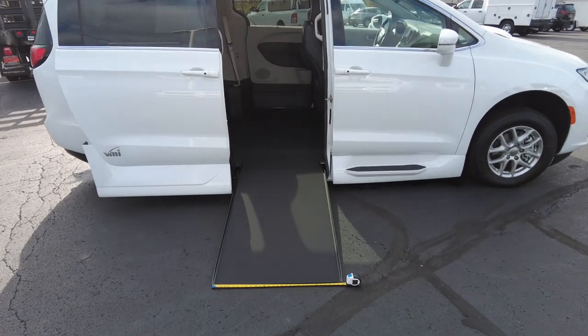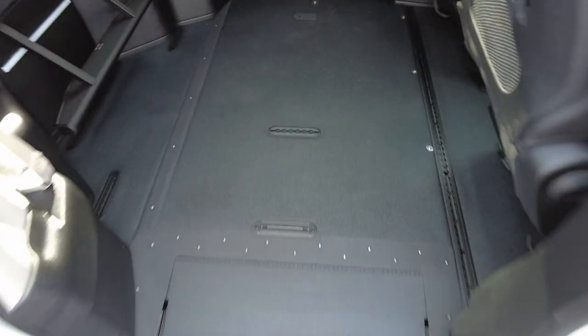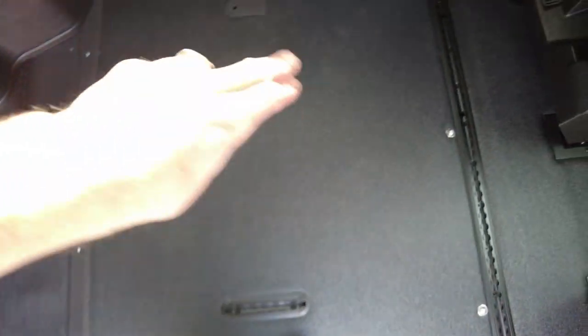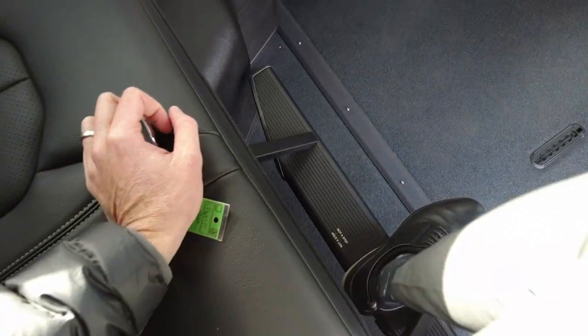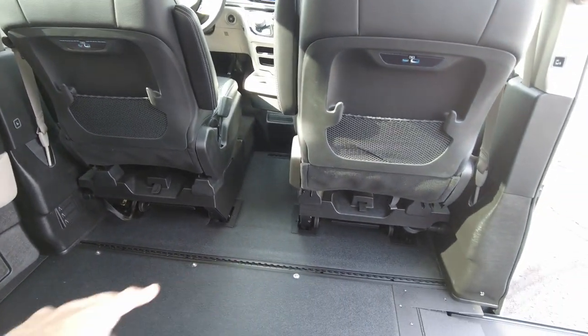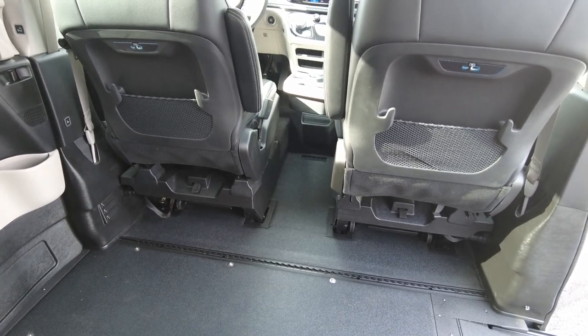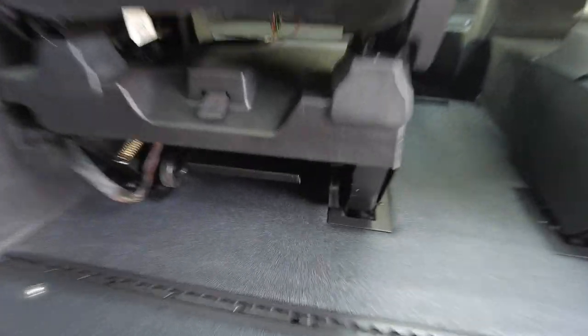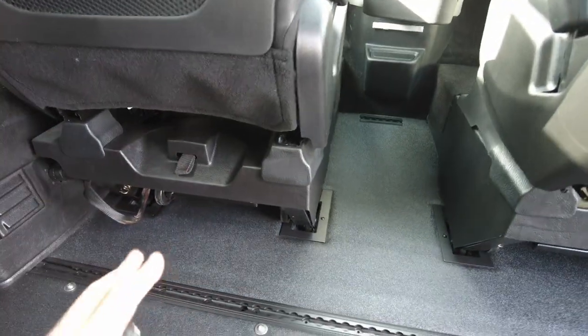Let's talk about the mobility system and then the van. Coming in here, it's got rubber flooring throughout, with a foot rest for when you're sitting on the back bench. The driver and passenger area also has rubber floor underneath those seats. Those seats are removable and are actually on wheels, so they can be moved out easily.